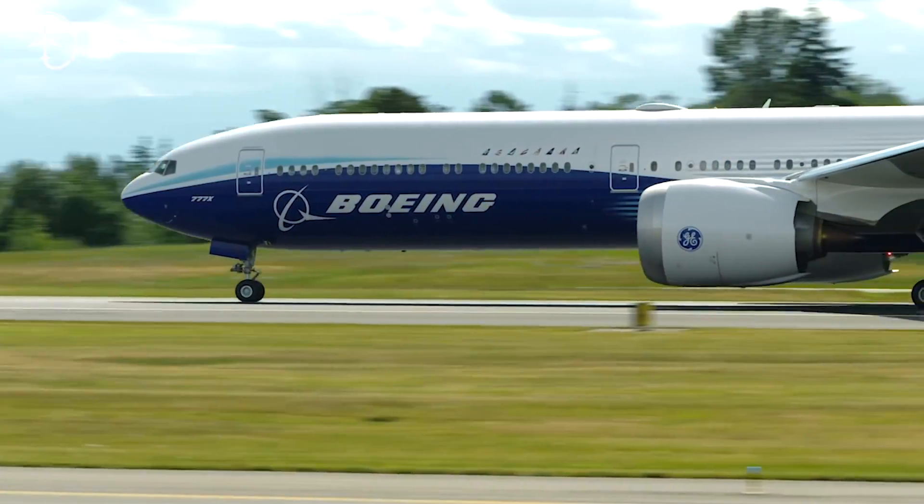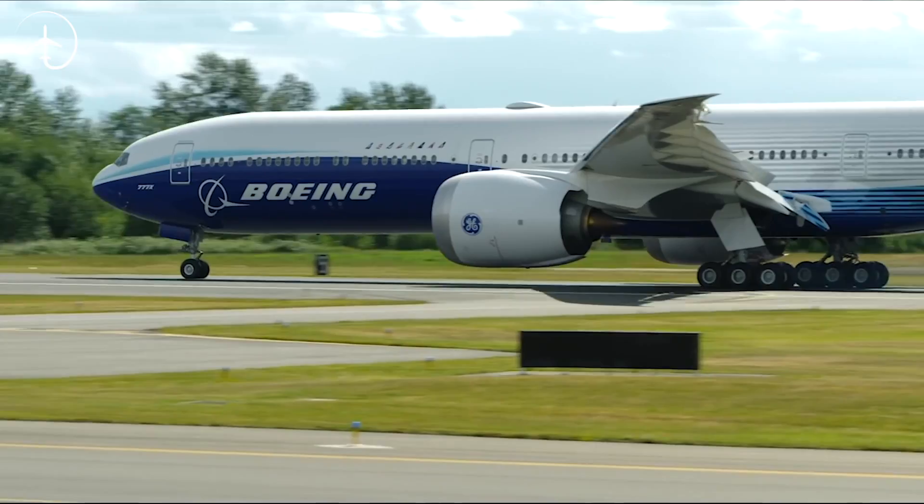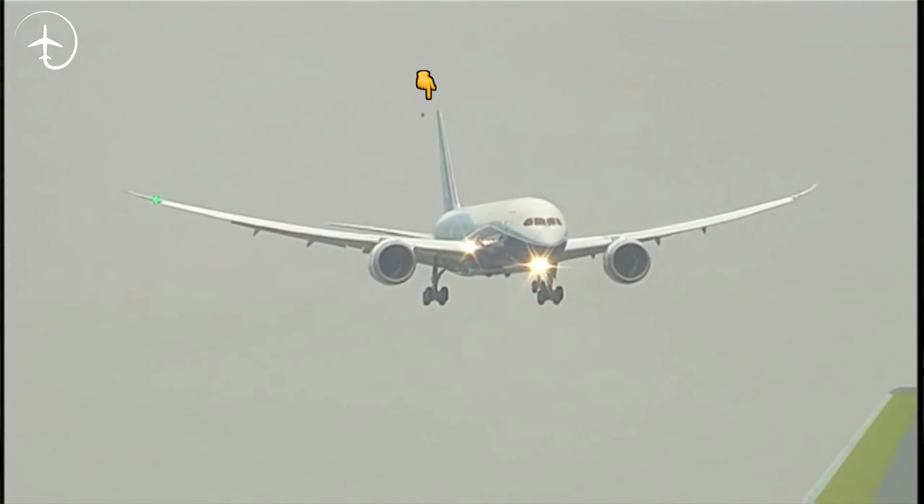Hi everybody, very welcome to Mentor, yet another video podcast. As always, I hope you're doing absolutely fantastic. Today is a special video because we're just hours away from the first ever flight of the Boeing 777X. What is a test flight? What is that little cone hanging behind the tail of the aircraft and what should you be looking for? Stay tuned.